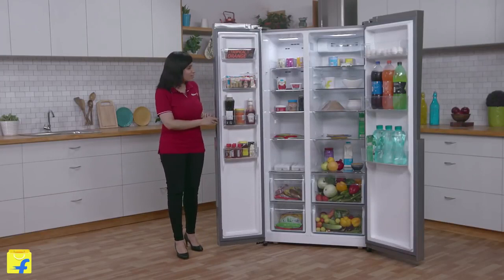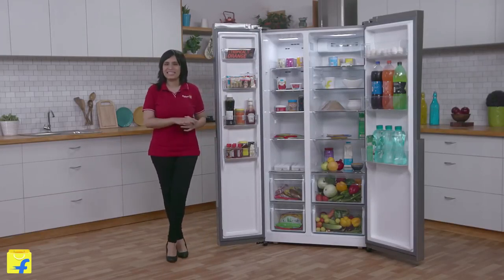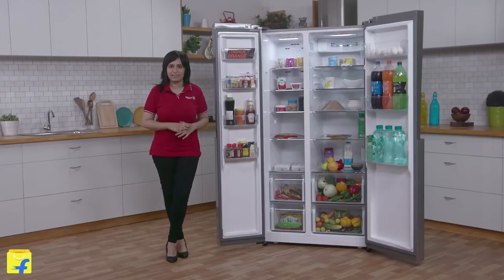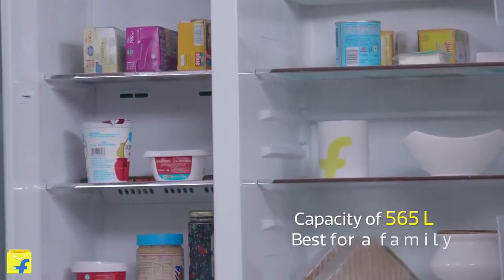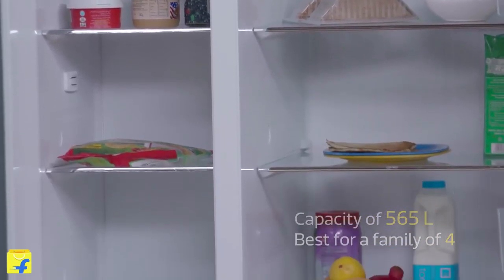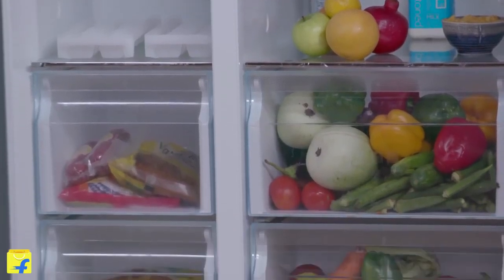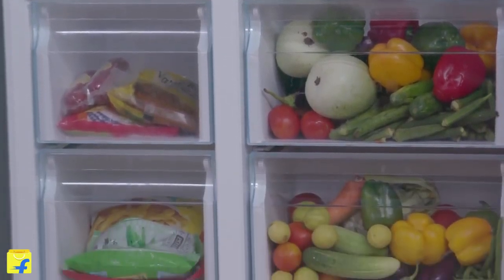You will understand that it is super spacious. The refrigerator-to-freezer ratio is 66% to 34%, meaning it has more space than the rest of the other refrigerators in this segment. You will get a fruit box, crisper cover, and an egg tray. And also, there are foldable shelves, which give you easy storage.